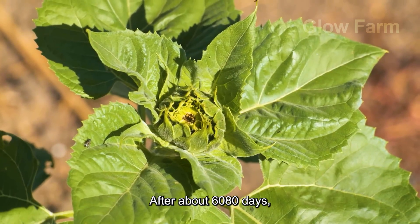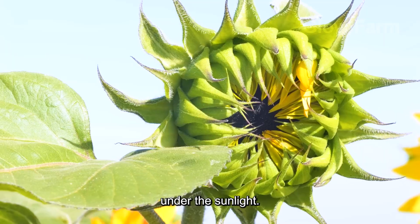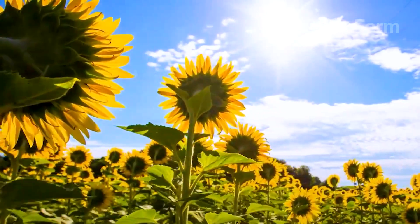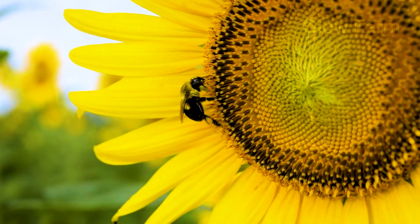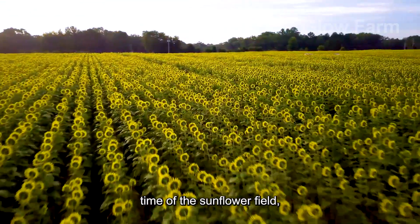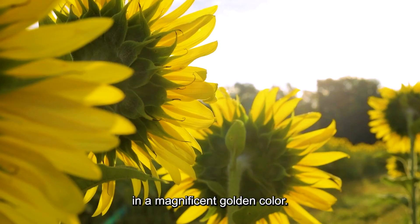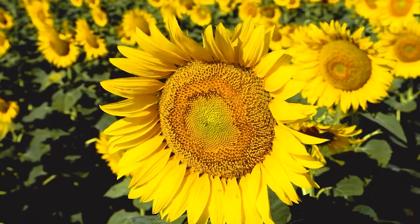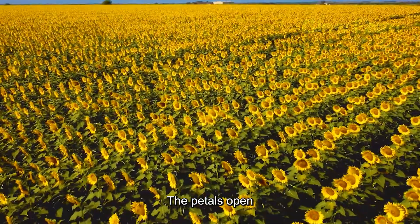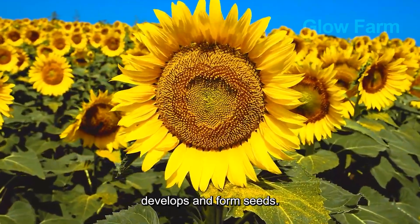After about 60-80 days, the first flowers begin to bloom, showing off their brilliant yellow colour under the sunlight. This is the most beautiful time of the sunflower field, when a large area of land is dyed in a magnificent golden colour. The petals open wide to welcome the sunlight, while the core inside gradually develops and forms seeds.